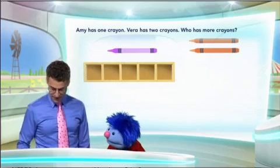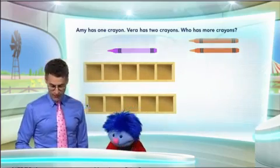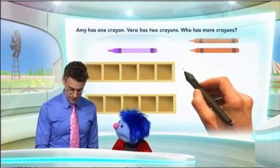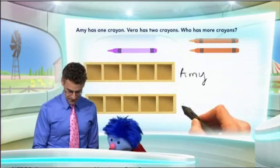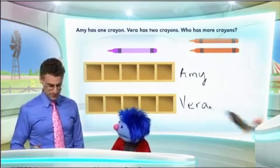Here's one five frame that would be for Amy, and here's another five frame that is going to be for Vera. What we're going to do is put Amy's name right here so we'll know this is Amy and this is Vera — their names.